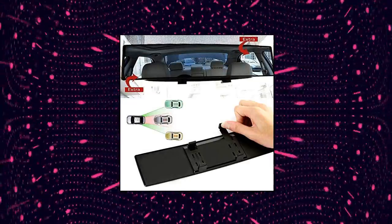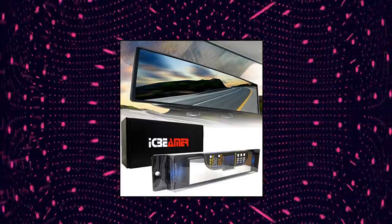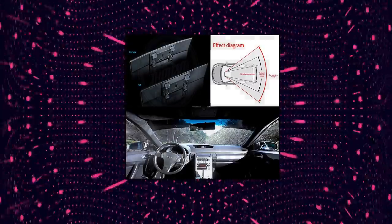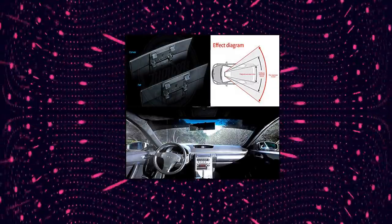This convex rear view mirror provides a wider angle view than the original interior mirror to extend your vision and eliminate blind spots while driving. HD glass curved design helps you forecast your surroundings when turning or changing lanes, with increased visibility. It can even be used as a baby car mirror and backseat mirror.